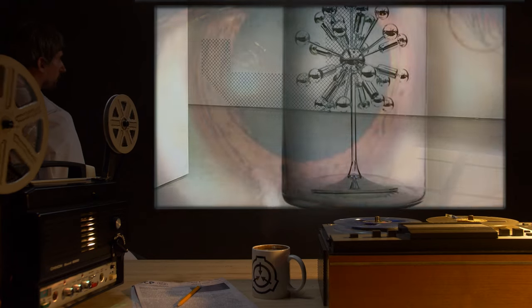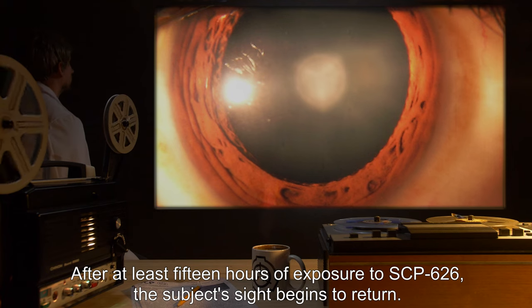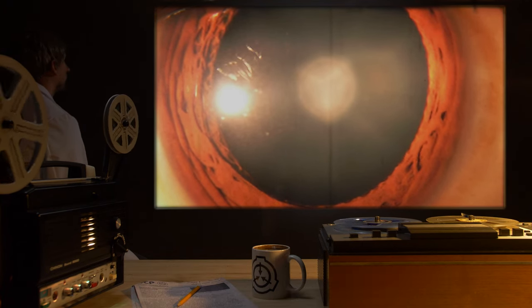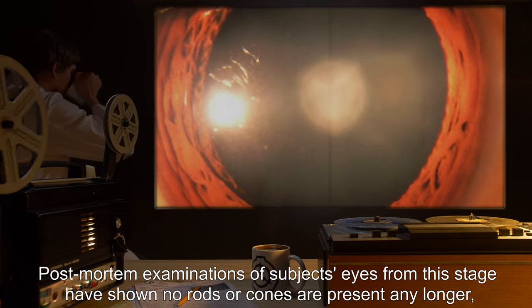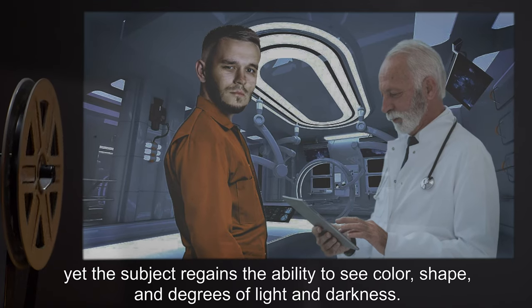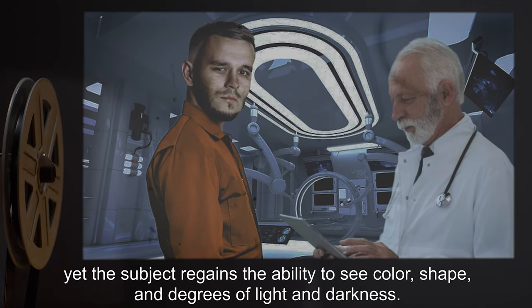Any material that can block visible light will also block the effects of SCP-626. After at least 15 hours of exposure to SCP-626, the subject's sight begins to return. Post-mortem examination of subjects' eyes from this stage has shown no rods or cones are present any longer, yet the subject regains the ability to see color, shape, and degrees of light and darkness.